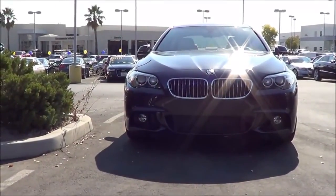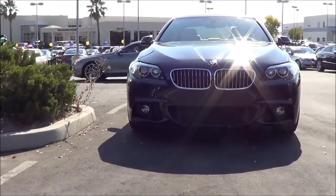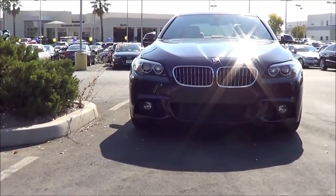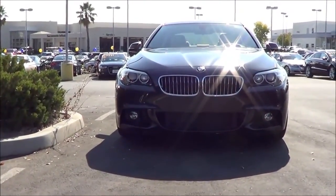Where earlier 5 Series models were known for their sports sedan-like reflexes, the current car gives greater priority to comfort and luxury amenities. This has been Cameron Birch from Cameron's Car Reviews.